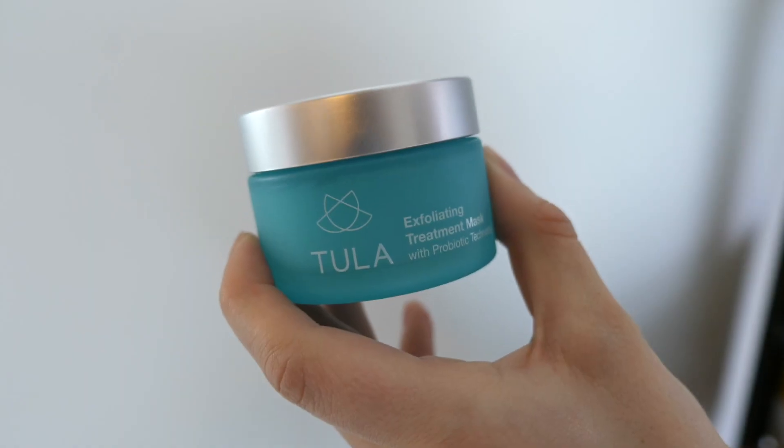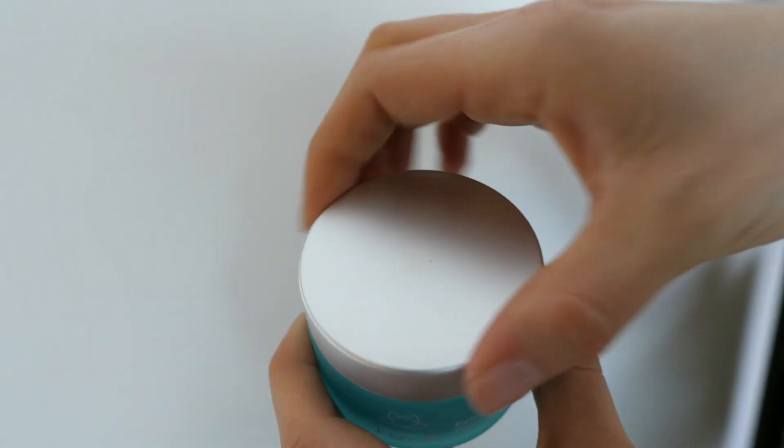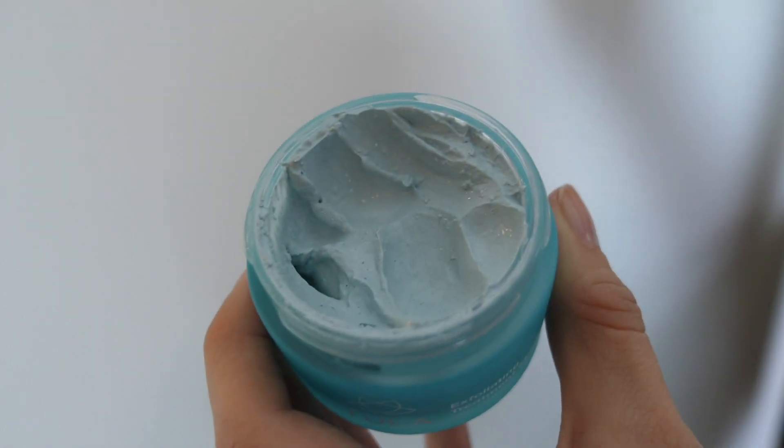Next is a beauty product that I was sent by a PR company, and it's the Tula Exfoliating Treatment Mask. I love doing face masks — it's like one of my guilty pleasures, and pretty much every night I feel like I'm using at least one in my collection. But this one is really, really good. It's this strange blue color, which I was kind of hesitant about, but it's definitely clay-based. When it goes on, you leave it on for five minutes.